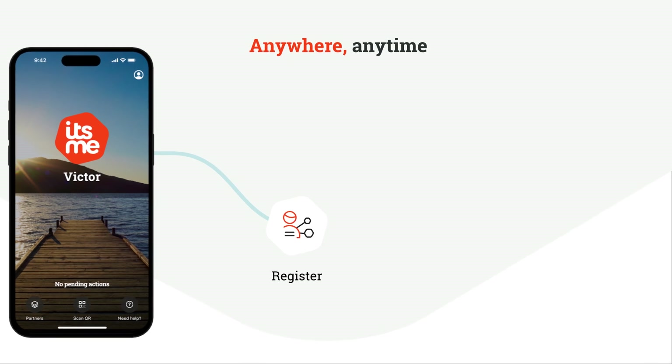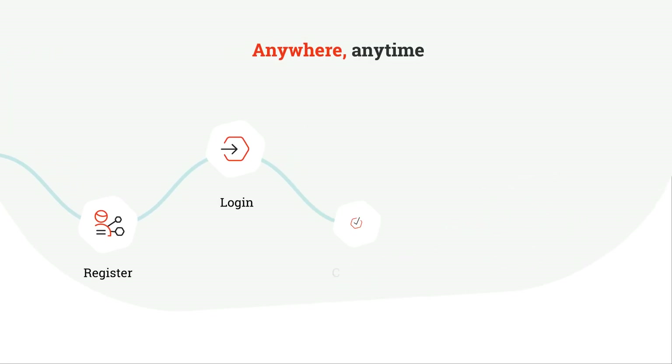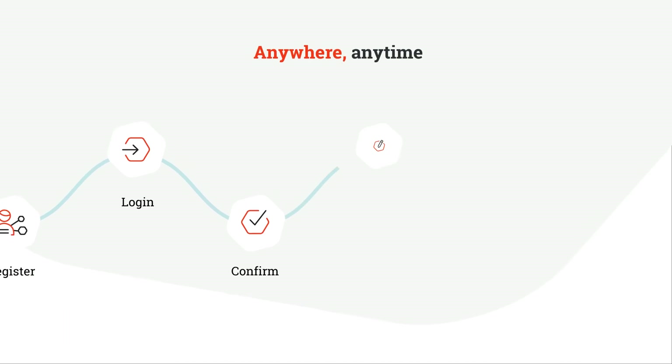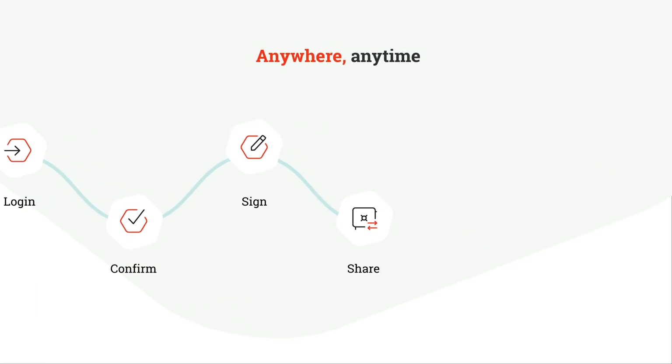Register for services, open bank accounts, log in securely, confirm payments, sign documents, and share trusted data — all with ITSME.